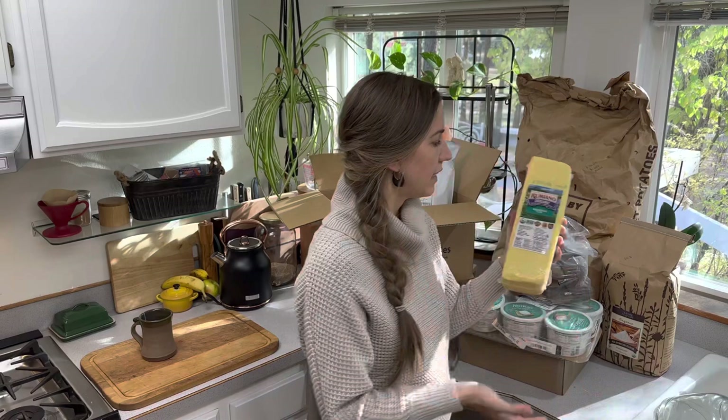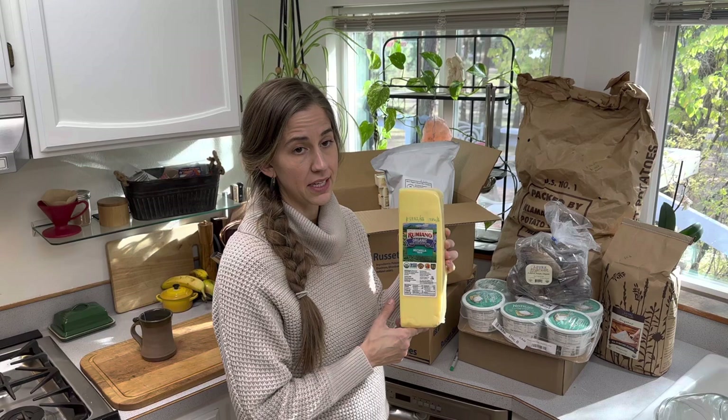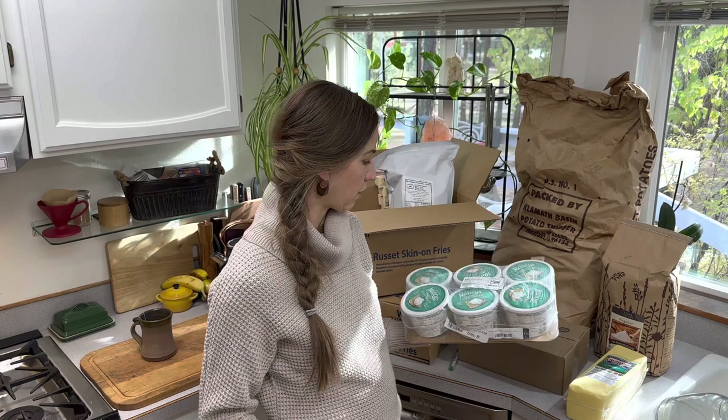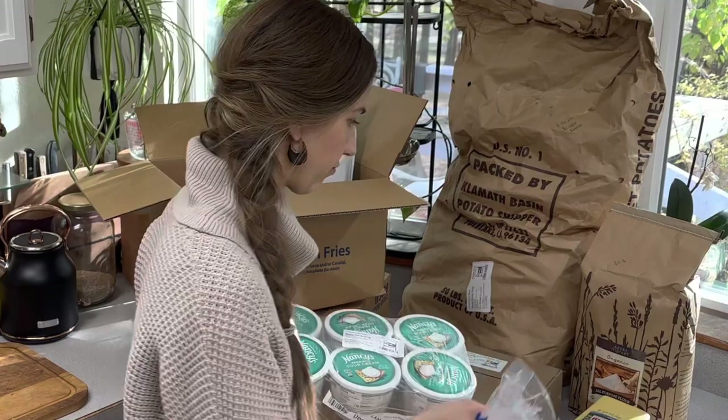This organic mozzarella cheese — the Rumiano brand from Azure — was $39.32 for 5 pounds, breaking down to $7.86 per pound. Of course, we needed lots of sour cream. My husband and kids like sour cream a lot, so I'm going to start getting a six-pack every month. This was $3.96 for each container.